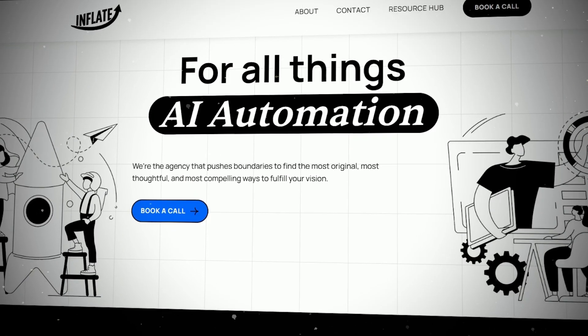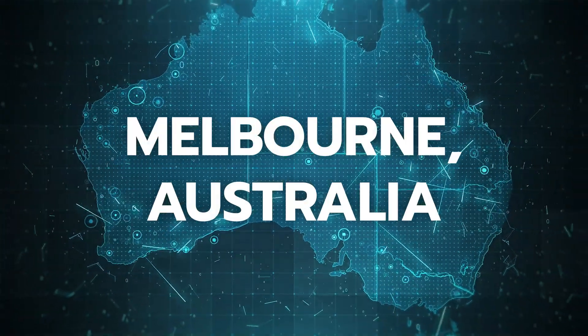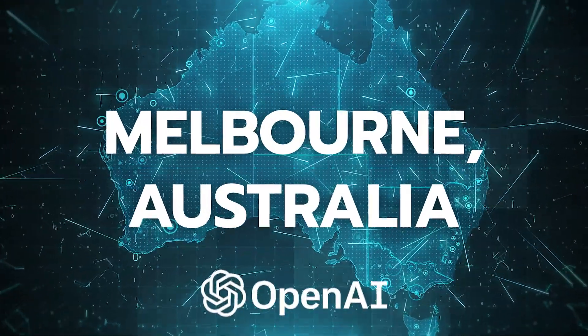My name is Brendan and I run Inflate AI, where my team and I help businesses integrate the latest AI solutions. I'm from Melbourne, Australia and dived into the AI space with the release of ChatGPT, identifying the significant impact that this technology would have on businesses.